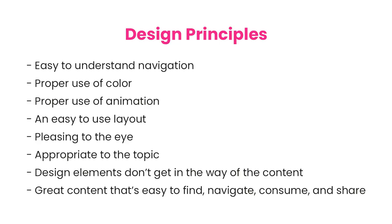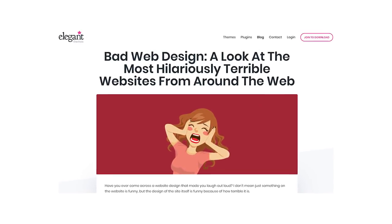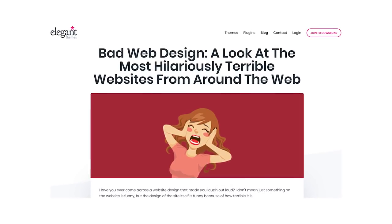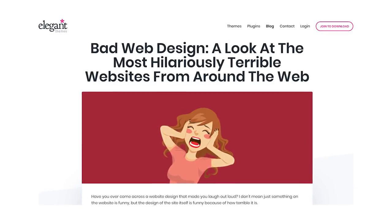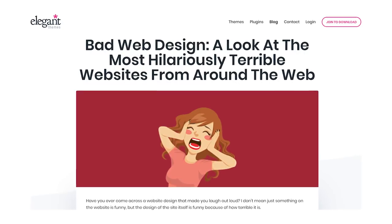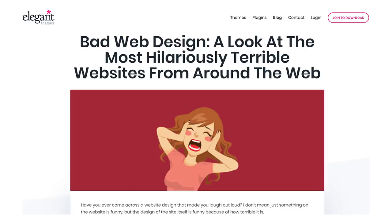Before diving into the list, I wanted to let you know that I'm actually basing this off of an article from our blog. It's important to mention this because some of the sites are no longer active, and some of the designs have been updated. Also, no disrespect intended. The goal of this video is to offer feedback. Some of these sites are designed by beginners, and some just haven't been updated in years. Many years. Let's look at some bad websites.